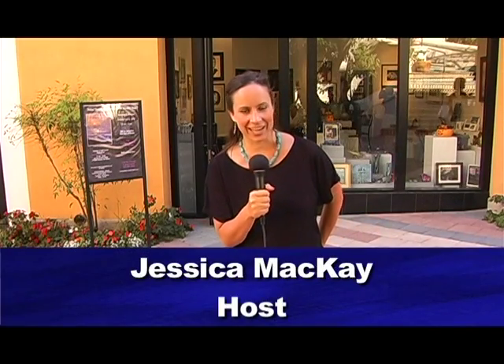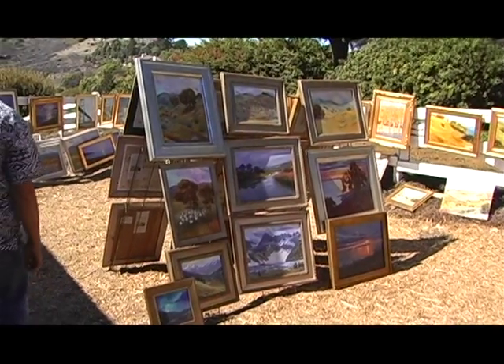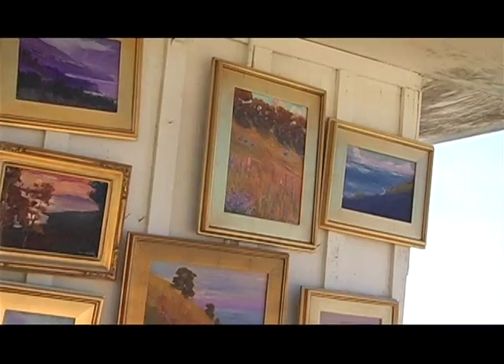Welcome to Art Connection. I'm Jessica McKay. Today we are going to check out the annual artists studio tour. This is a chance for the community to go into artists' studios and homes to check out their methods for how they create works of art. Let's go check it out.